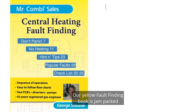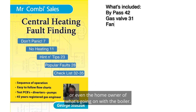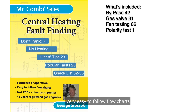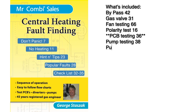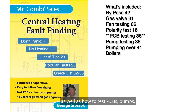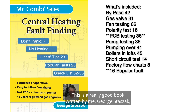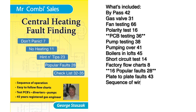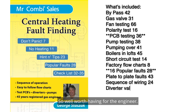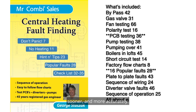Our yellow fault finding book is jam-packed with information for the engineer or even the homeowner — very easy-to-follow flow charts to find out which part is faulty and needs attention, as well as how to test PCBs, pumps, and all the popular faults: diverter valves, sequence of operation, expansion vessels. Written by me, George Stashak, who has been an engineer for 45 years and a trainer for 20 — well worth having. Don't leave home without this book; it will definitely help you find the fault faster and more accurately.